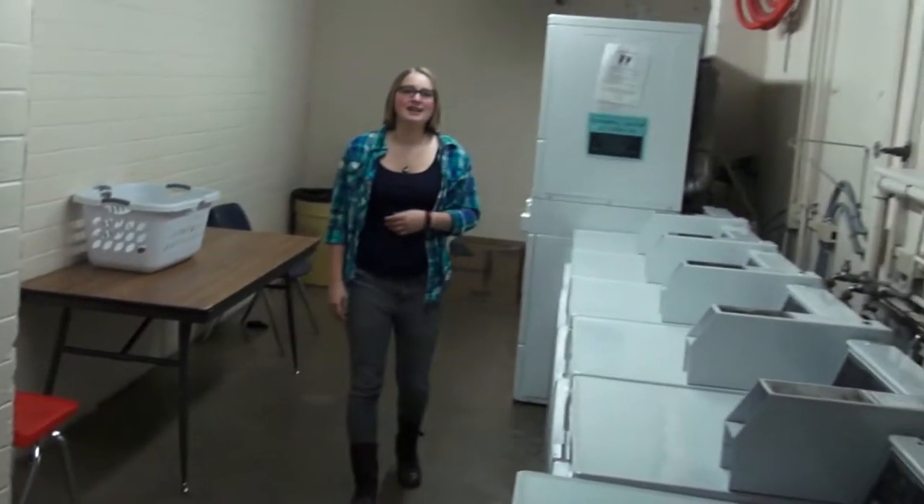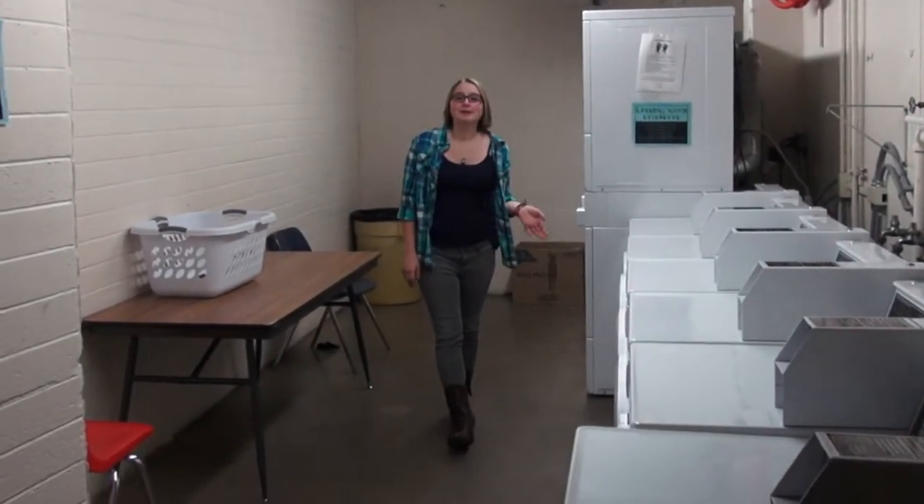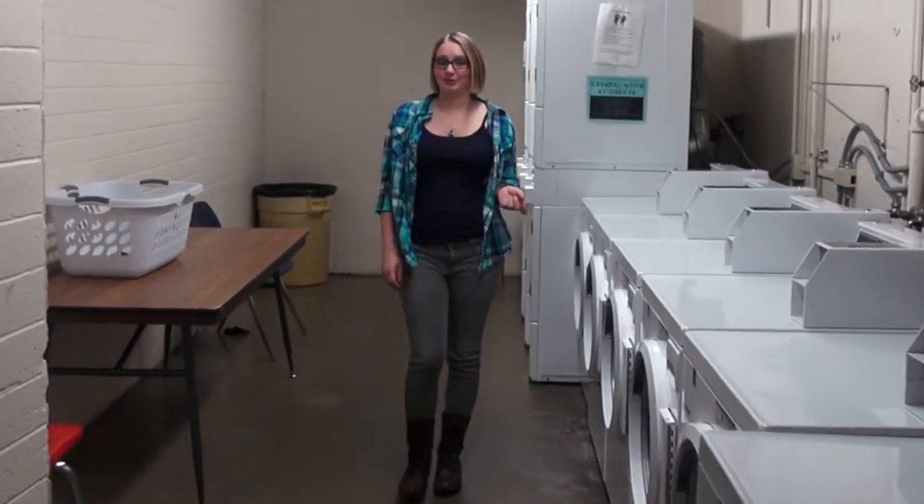Now we're going to go downstairs and do our laundry. Down here we have six washers and six dryers. They're all either operating with coins or your SkyCard using SkyCash.